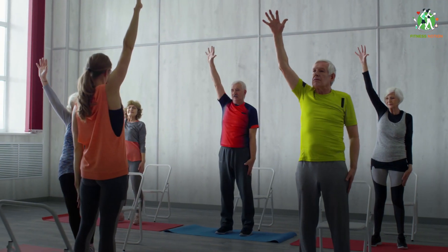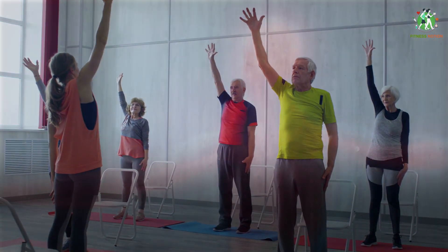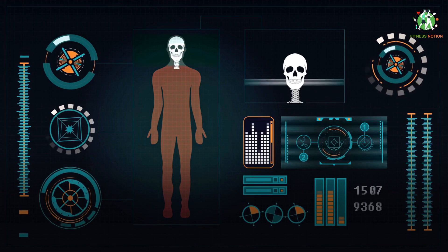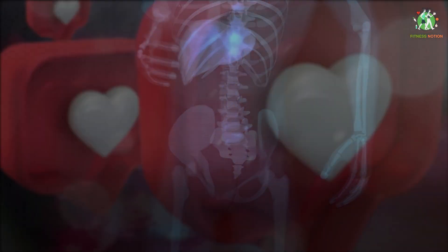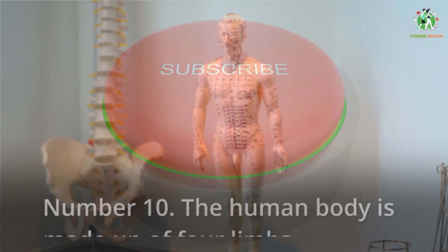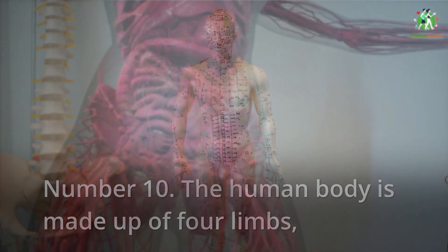Welcome to this channel. In this video we're going to talk about the top 10 facts about the human body. Health professionals, physiologists, anatomists and artists all study the human body in order to better understand it and use it in their work. Like and subscribe to our channel for future updates.